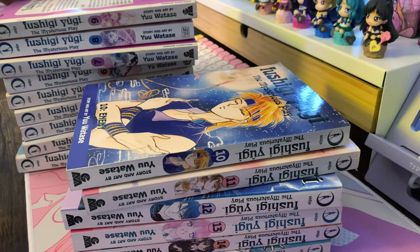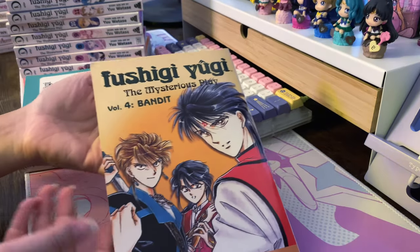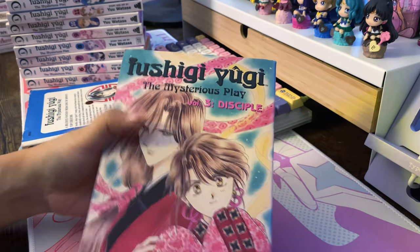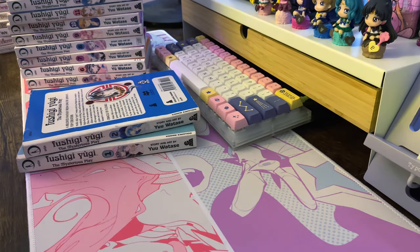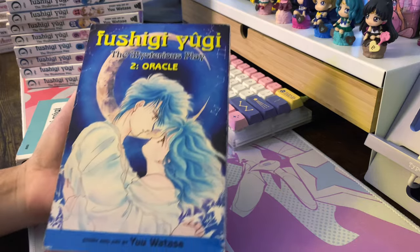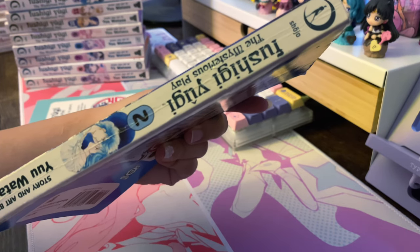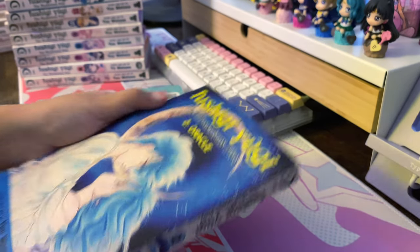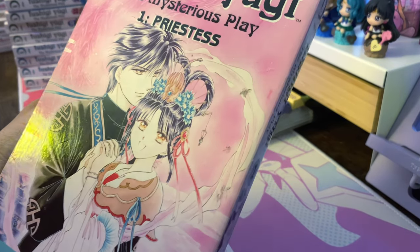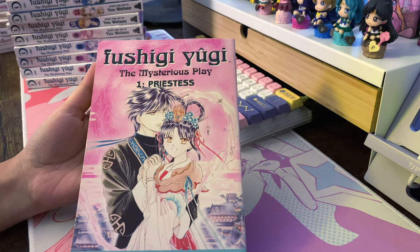I never read it when I was younger even though my friend had the whole series and loved it. I think I avoided it because I thought it had mature themes and I was trying to be an innocent kid back then. Now that I'm older I really wanted to revisit this series. I got these volumes used from World of Books — got pretty much the whole stack for a really good price. Some spines are a bit scuffed but as long as they're readable, I'm okay with that.